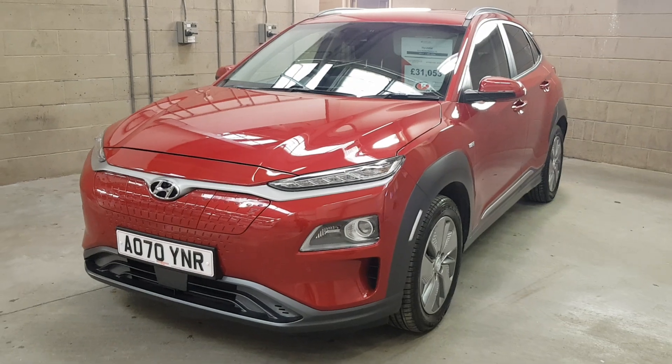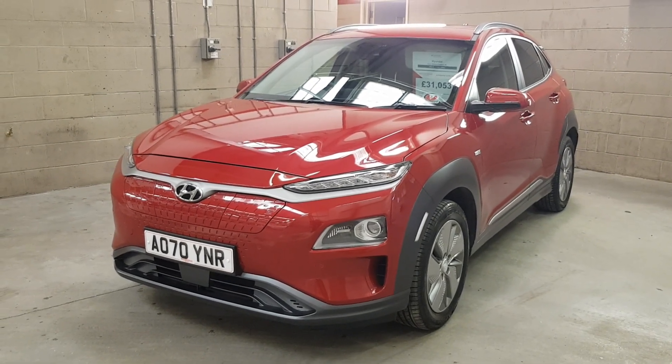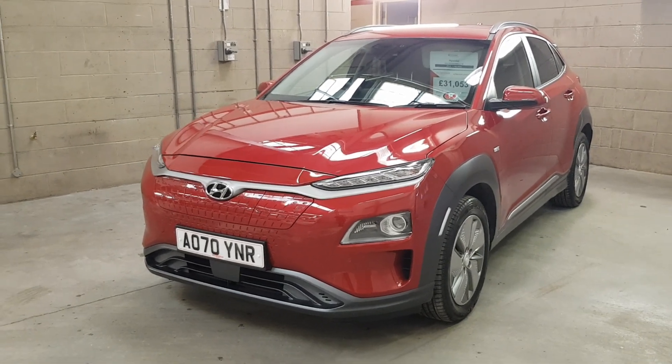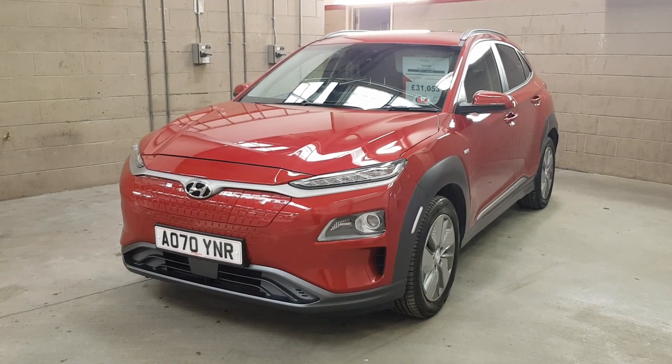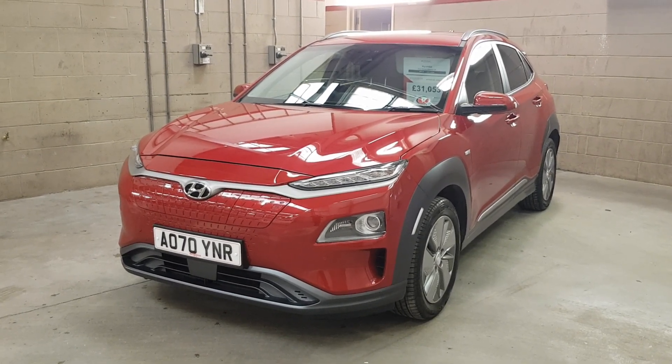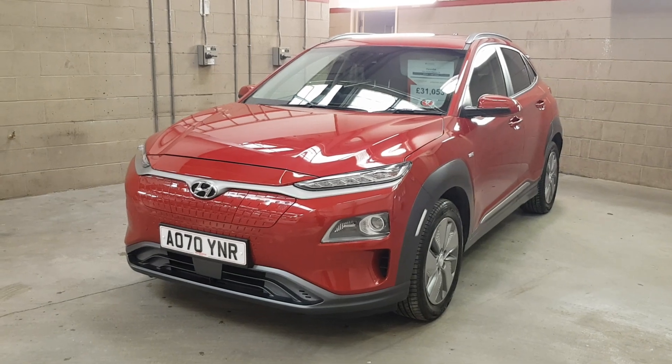The Kona Electric really is a vehicle that has to be tried and tested to be believed at just how good it is. To come and give it a try, to come and have a closer look, please come and visit us at MotorVogue Norwich, 01603 537 035. We look forward to seeing you soon.